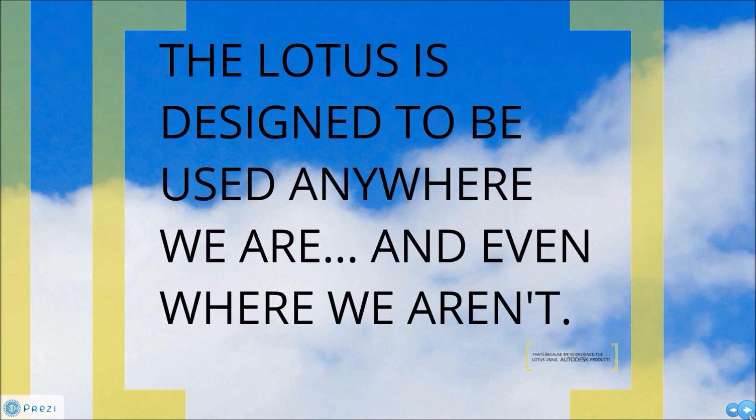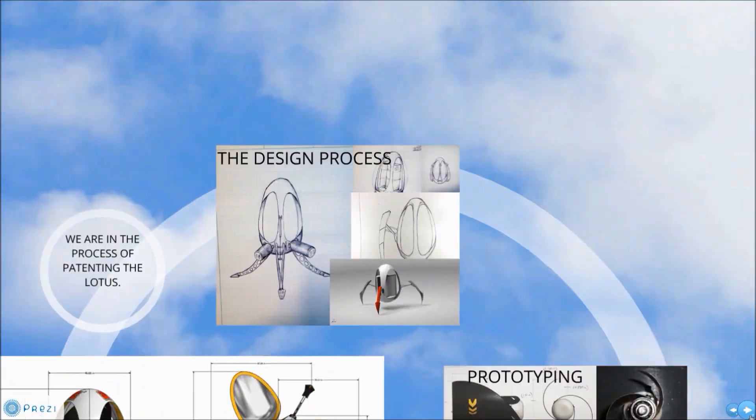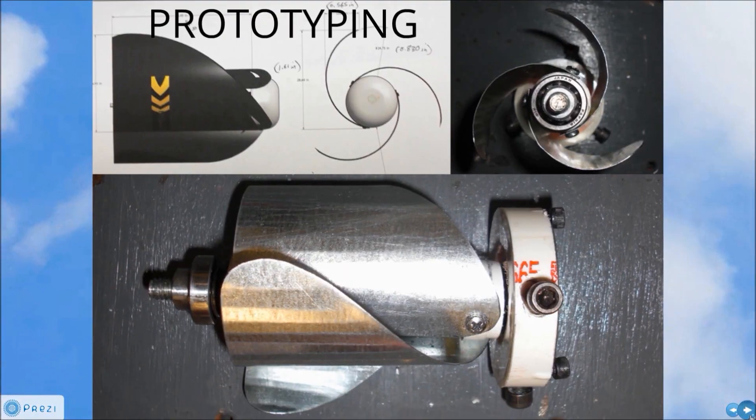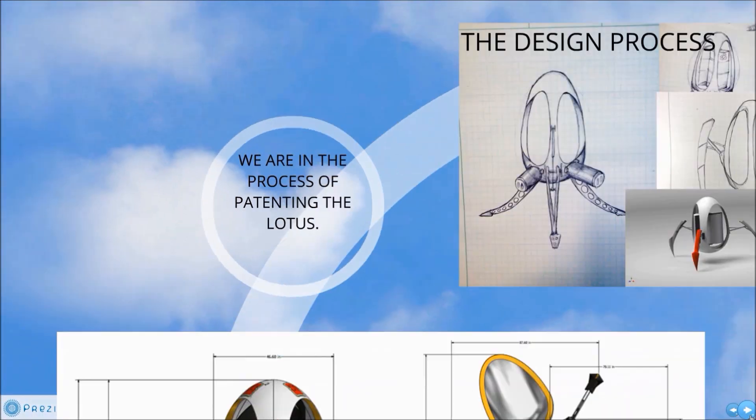The Lotus is designed to be used anywhere we are, and even where we aren't. That's because we've designed the Lotus using Auto-US products. Over the years, this design has been thoroughly researched and fine-tuned, and we believe it is ready for production. We have even started the process of patenting the Lotus.